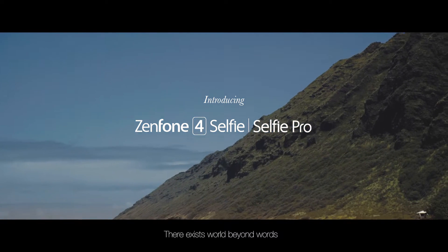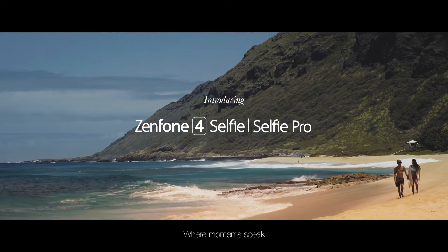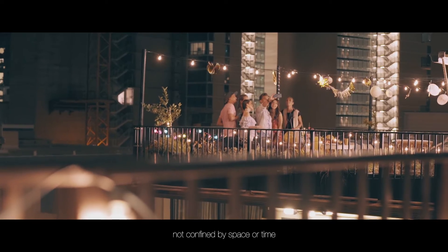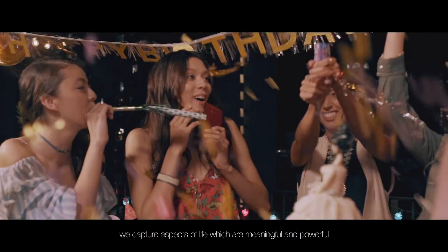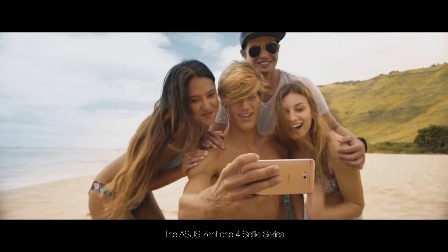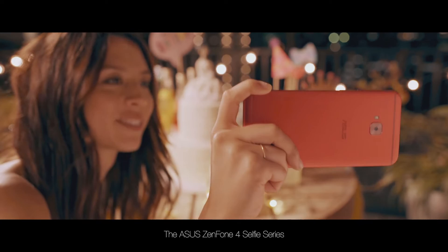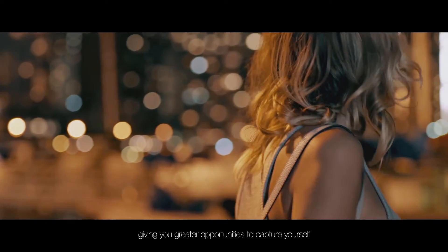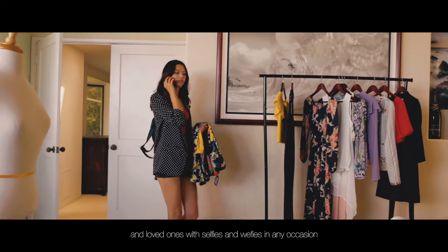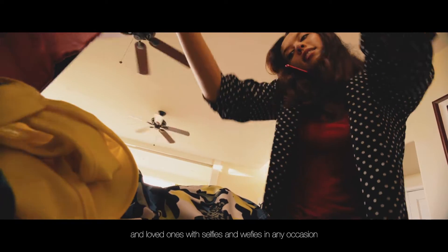There exists a world beyond words, where moments speak. Through selfies and wefies, not confined by space or time, we capture aspects of life which are meaningful and powerful. The Asus Zenfone 4 Selfie Series is designed for your moments, giving you greater opportunities to capture yourself and loved ones with selfies and wefies on any occasion.